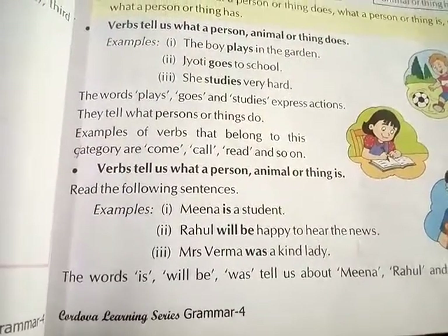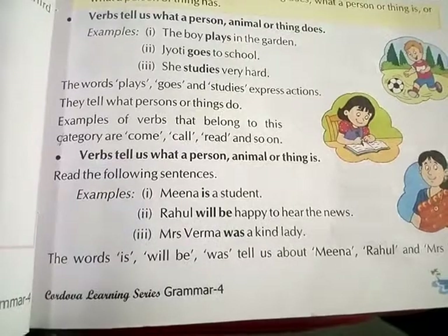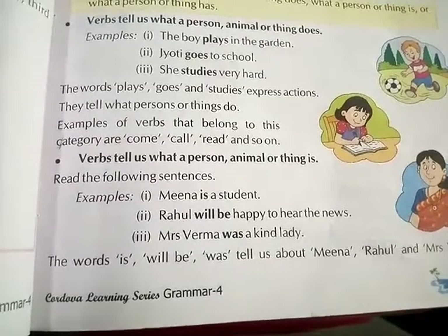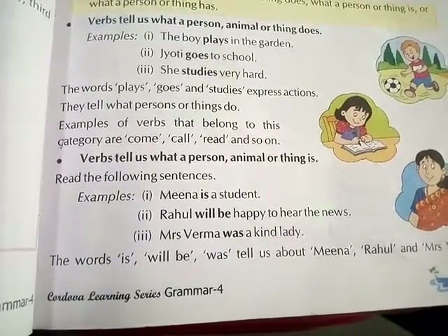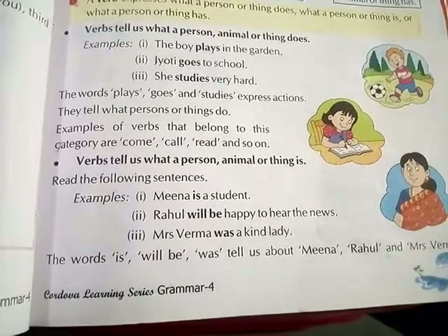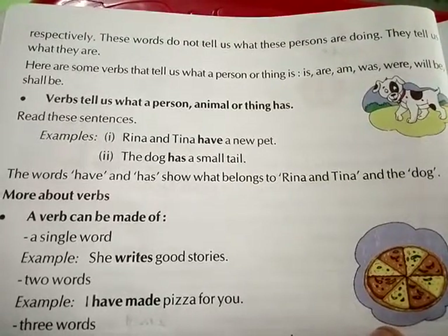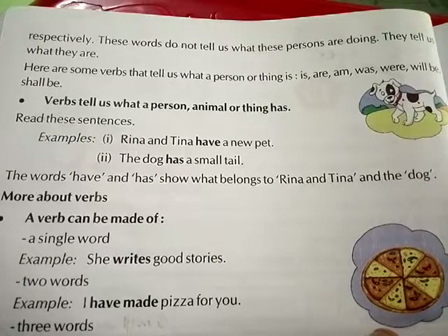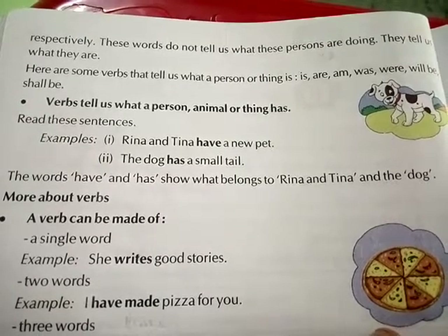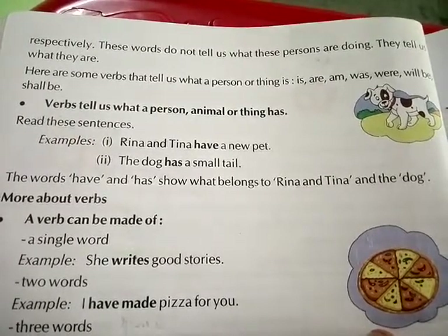Verbs also tell us what a person, animal, or thing is. Read the following sentences. For example: Meena is a student; Rahul will be happy to hear the news; Mrs. Verma was a kind lady. The words is, will be, and was tell us about Meena, Rahul, and Mrs. Verma respectively — they do not tell what these persons are doing, they tell us what they are. Here are some verbs that tell us what a person or thing is: is, are, am, was, were, will be, shall be.